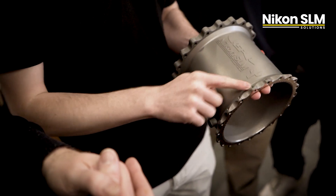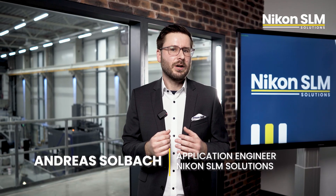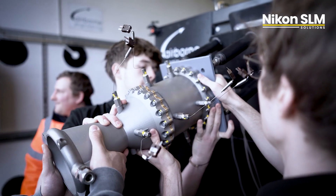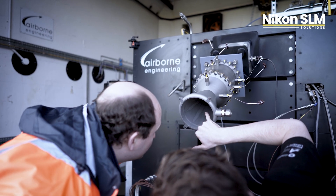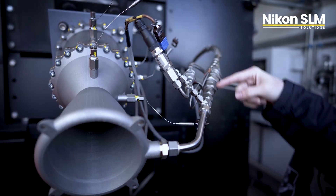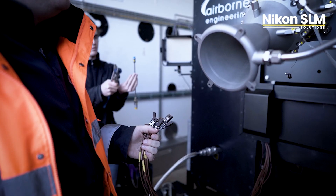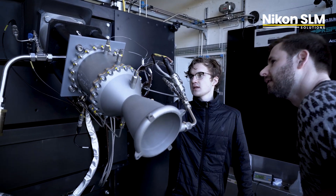In this project, Carmen Space and Nikon SLM Solutions manufactured a liquid rocket engine and performed a hot fire test. During a hot fire test, the propellant of the engine gets ignited and builds up full thrust while it's held in place. It creates comparable loads and conditions, materials and components we'll encounter during a rocket launch. Since the rocket engine is held in place, sensors can be attached to it and can create a lot of valuable data.